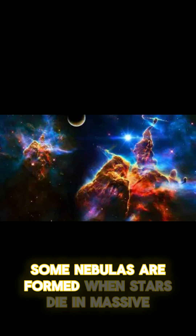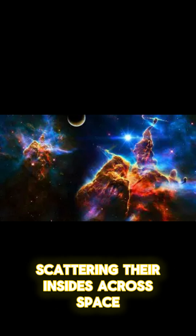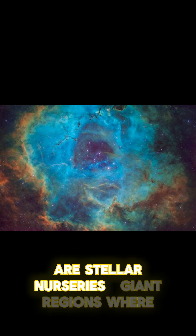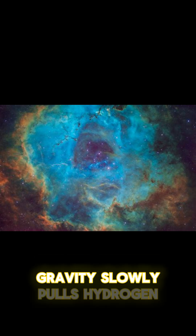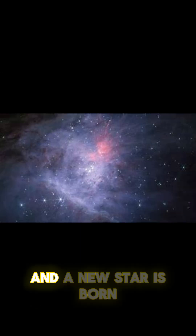Some nebulas are formed when stars die in massive explosions called supernovas, scattering their insides across space. Others, like the famous Orion Nebula, are stellar nurseries — giant regions where gravity slowly pulls hydrogen and dust together until nuclear fusion begins, and a new star is born.